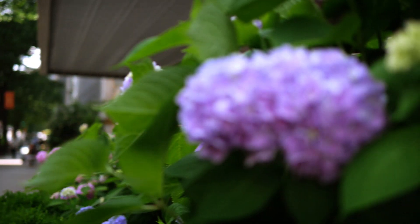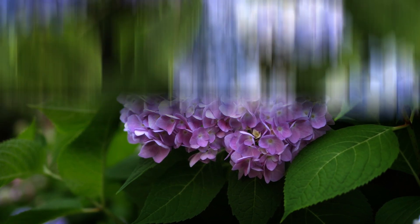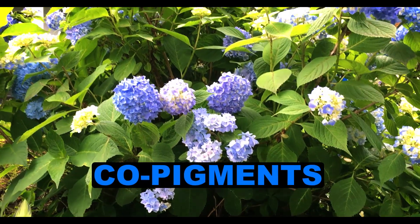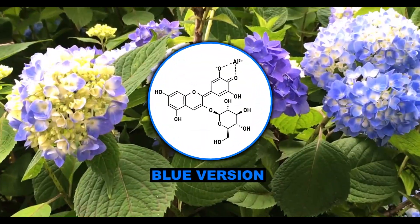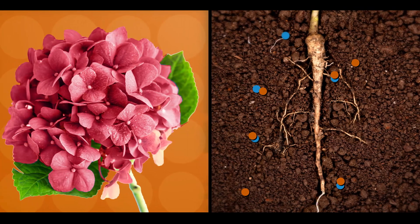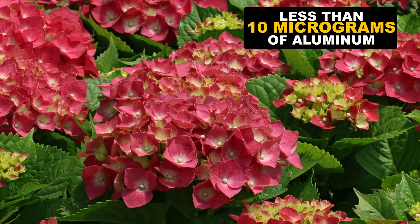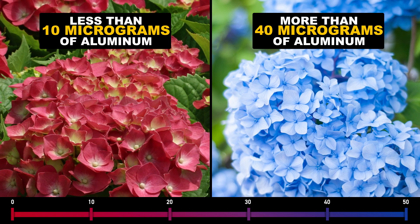But in acidic soil, where aluminum citrate does get taken up by the roots, red version binds to that aluminum ion, loses a couple of protons, shifts a few double bonds, and gets a new name — we'll call it blue version. Those rearrangements mean it now reflects blue light instead of red, and voila, blue sepals. The blue you're seeing is blue version, but it's stabilized by a bunch of buddies called copigments. While scientists aren't sure exactly how they all interact, blue version is the main source of the color. Sepals that contain less than 10 micrograms of aluminum per gram are red, over 40 micrograms per gram are blue, and in between gives you purple.